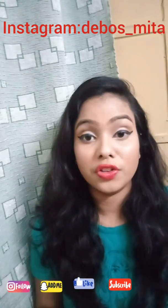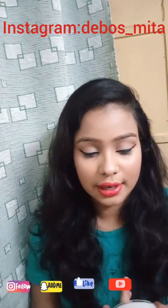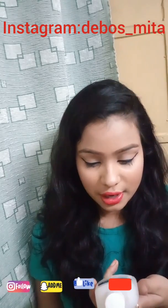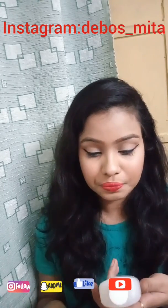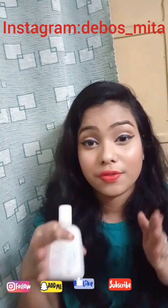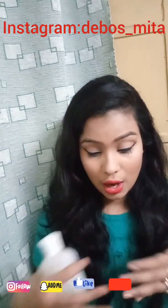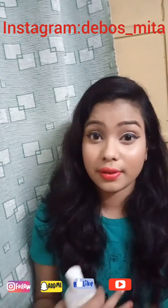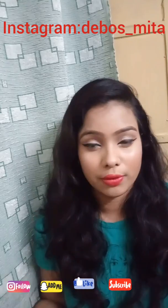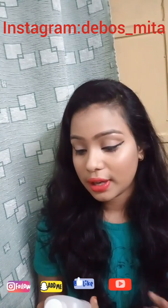Last but not least is the Cetaphil Gentle Skin Cleanser, which is for all skin types. It has two variants — I bought the all skin types variant, but there's another one for oily or dry skin. This is great for someone very prone to acne, or if nothing else seems to suit your skin. Keep in mind that skin types differ — something that showed results on my face may take longer or may not work on yours at all. We are not robots; what works for me may not work for you.